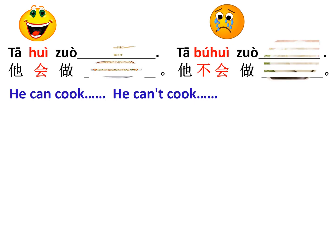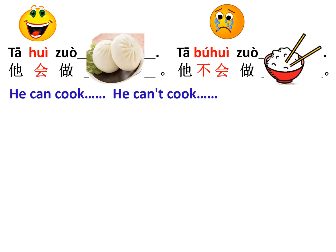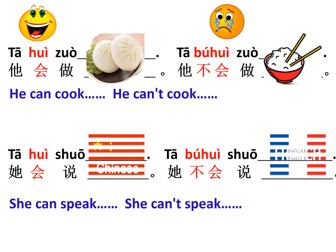Look at the picture. 他会做面条. 很好. 他不会做包子. Next: 他会做包子. 他不会做米饭. Read after me: 他会做包子，他不会做米饭. 很好. Now she can speak, she can't speak.